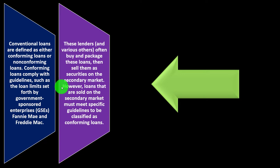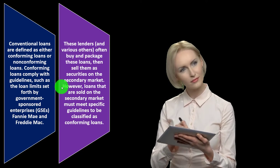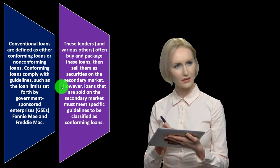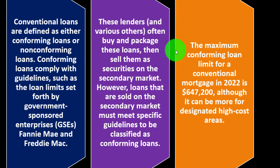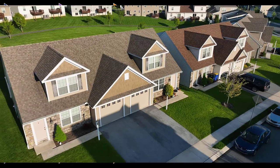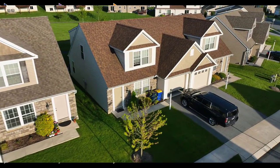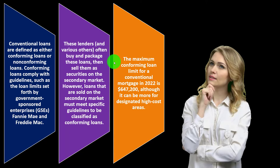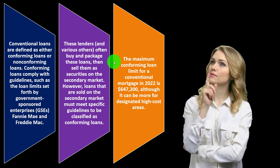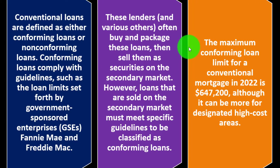That whole process skews a lot of the investment dynamics in the housing market. Loans sold on the secondary market must meet specific guidelines to be classified as conforming. There has been a lot of scrutiny on this since the 2008 crash, when a housing bubble was perceived as part of the problem — some of these regulations and bundling practices came under review — though hopefully the market is more transparent now.